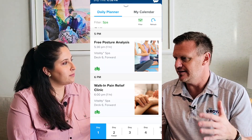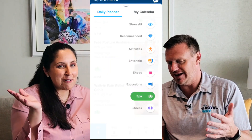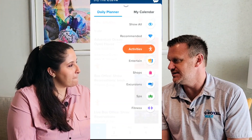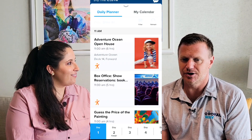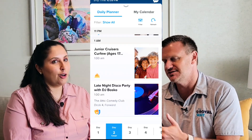Guests have come up to me and said that's one of the best things ever, because they're often enjoying themselves in vacation mode. They'll get a reminder that they have to be at dinner in 15 minutes while they're sitting at the Lime and Coconut having a margarita, and it's time to get back to their room and change. Hopefully it's not formal night when that happens, so they're not rushing too much.